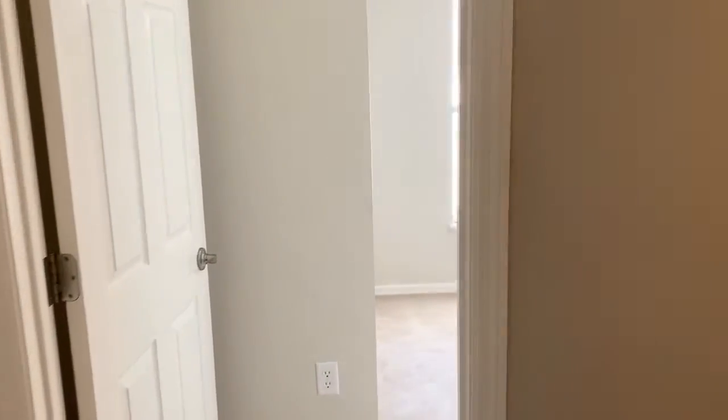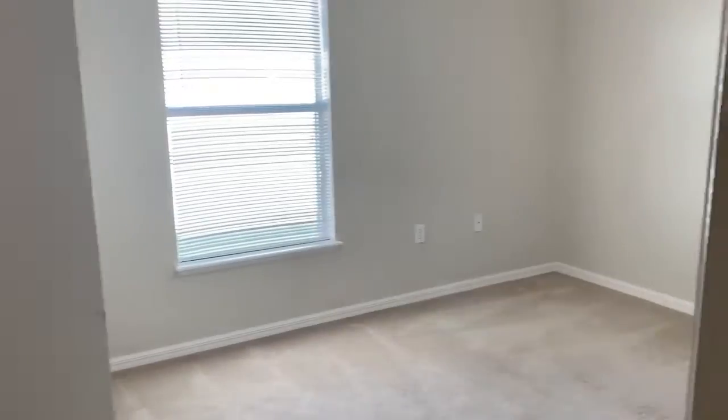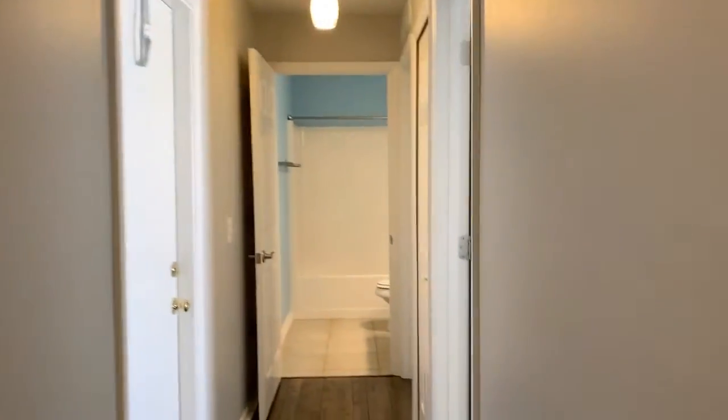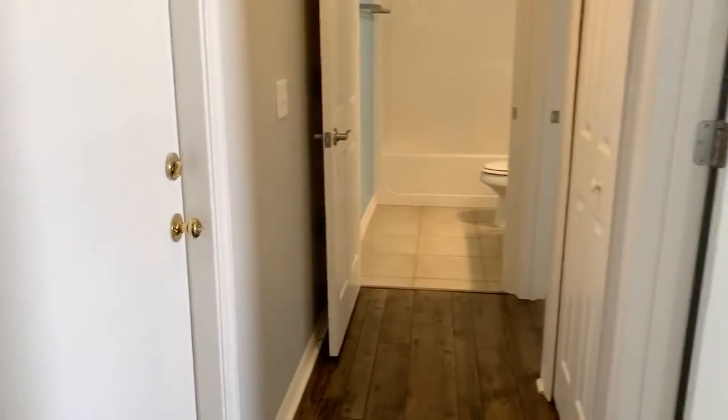Off of the kitchen we have a hallway which has three of the bedrooms. Bedroom one is here, to the right of it there is the laundry room, and that door heads out to the garage. Spinning around, there's our living room again. Down the hallway to the left we have another door out to that screened-in patio.